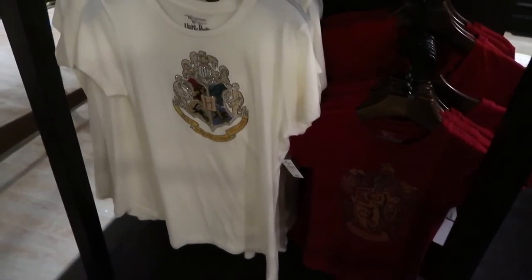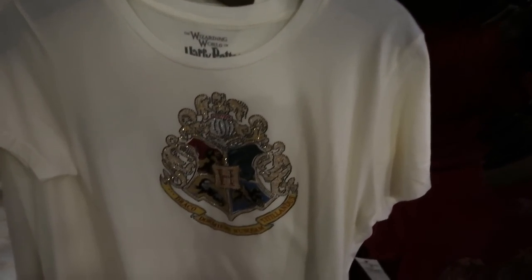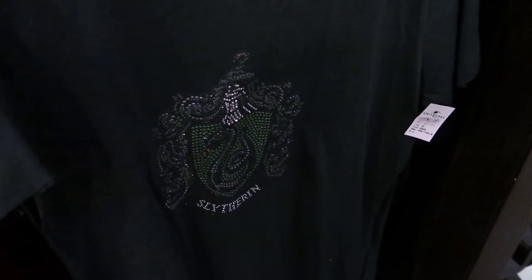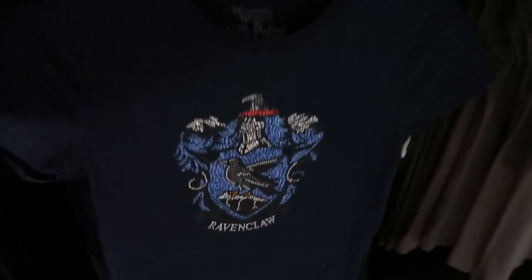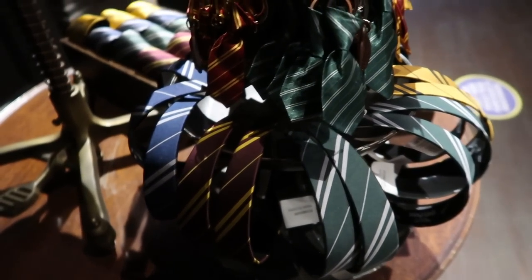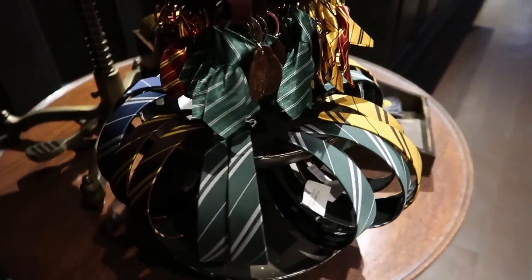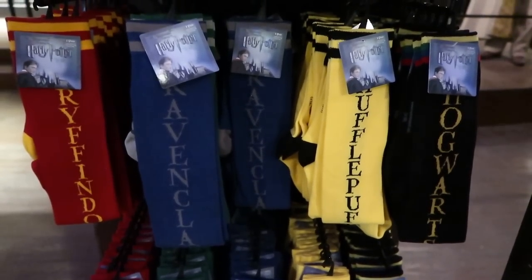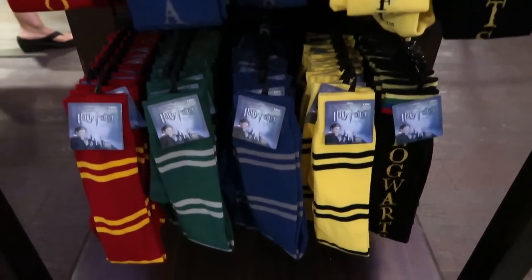They even have some shirts here — this one has the Hogwarts emblem. There's a Gryffindor, a Slytherin, a Ravenclaw, and a Hufflepuff. You can even get headbands for back to school — they have all the different houses right here. And of course, your school socks — gotta get your house socks. They have two different kinds, with a name and without.